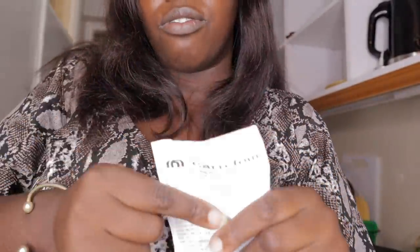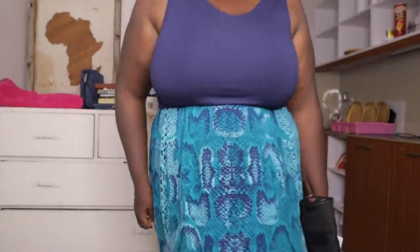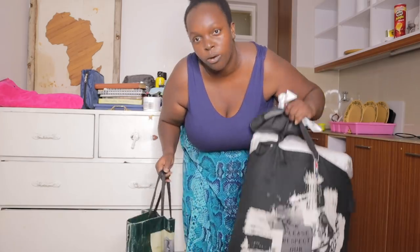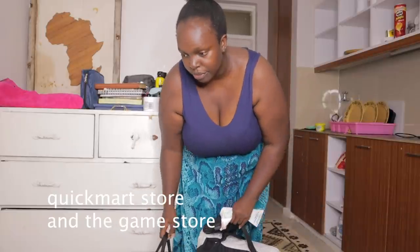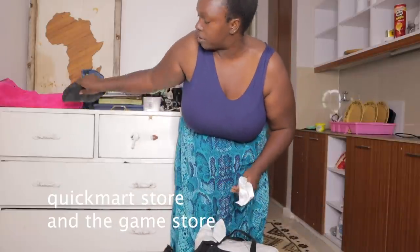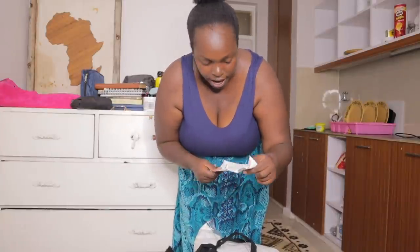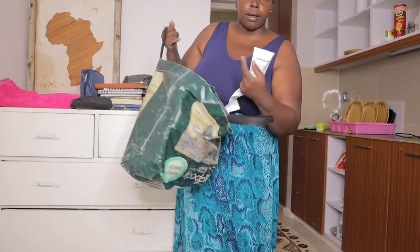Carrefour has the best deals. Now onto the Quick Mart haul. Since plastic bags are banned I always carry my reusable bag. Let me start with the fun stuff from Quick Mart where I spent 1,000 Kenyan shillings.